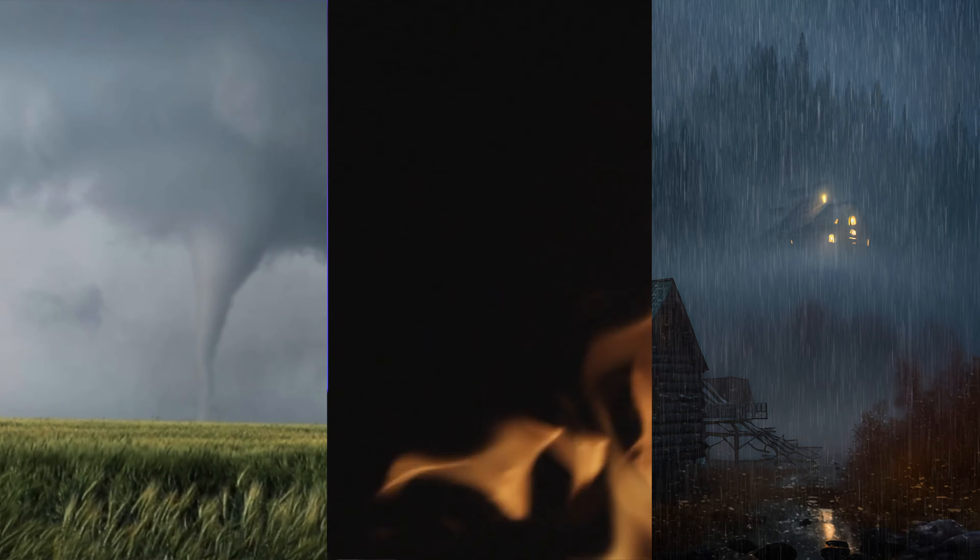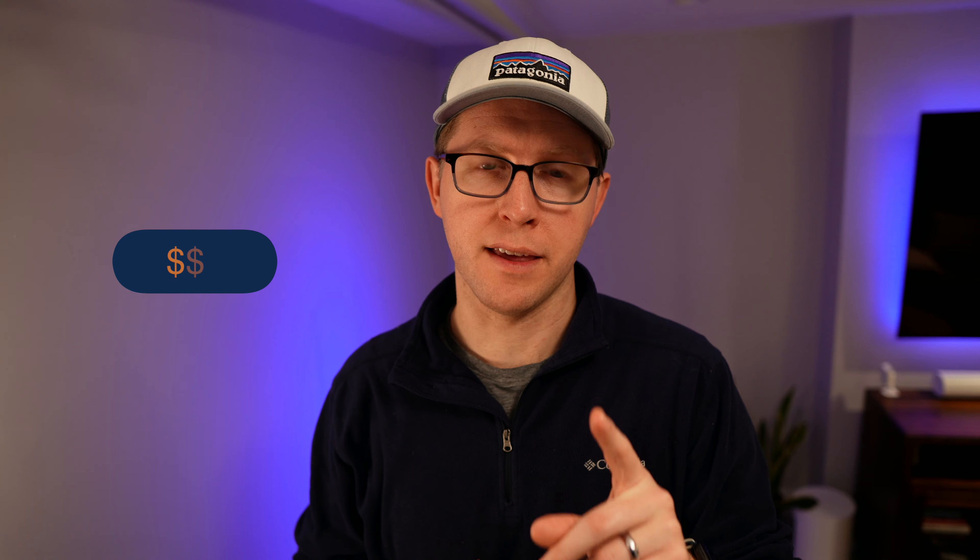The top three causes of damage in home insurance claims are wind, fire, and water. But with a smart home, you can help prevent a lot of these, and your insurance company might even pay you for it. I'm going to show you the smart devices that keep my home safe from disaster and how you can use them in your smart home.